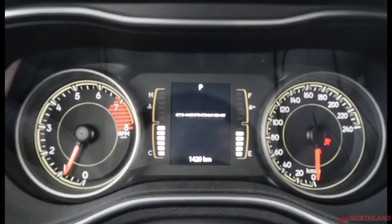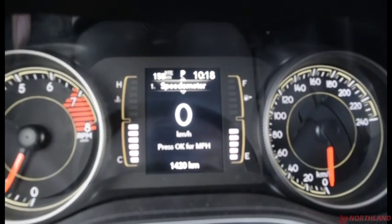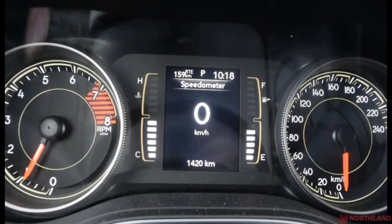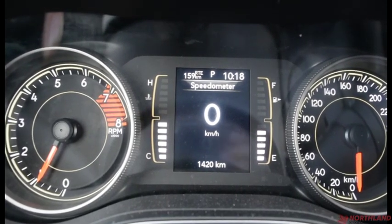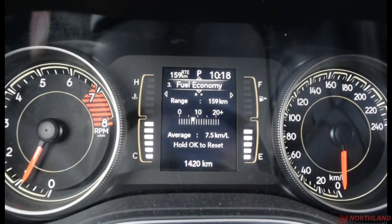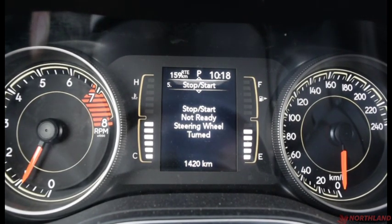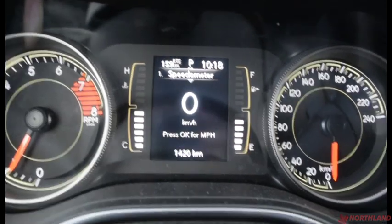Right in the center we have our speedometer, odometer, fuel gauge, and engine temperature. In the center display we can see the odometer reads 1,400 kilometers — not very many at all. You also have distance to empty, and you can switch through vehicle info, fuel economy, trip info, stop-start options, audio, messages, screen setup, and back to the speedometer.